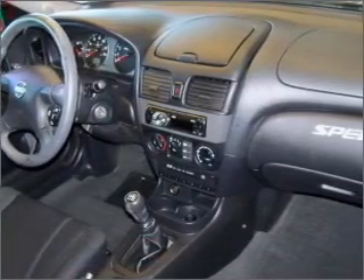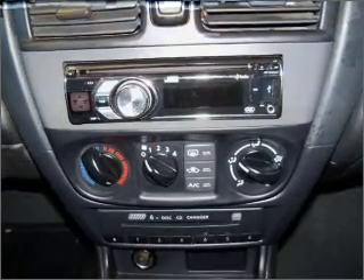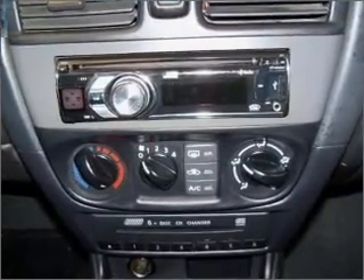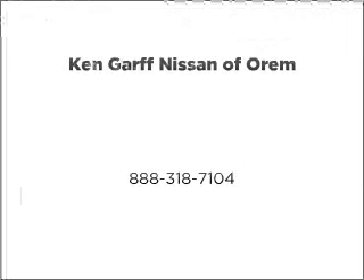Let us put you in the driver's seat today. Call or click to contact us. Have a great day. Thank you.